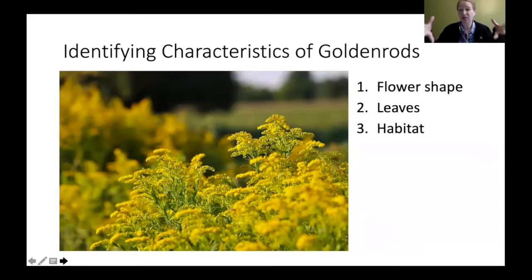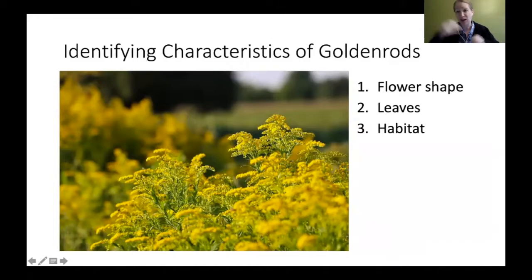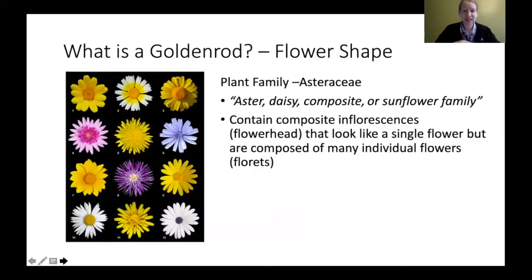When looking for the characteristics of a goldenrod, you need to really look at three main things: flower shape — that's a great way to help narrow down what species you have — the leaves, and the stems. You also want to look at habitat, meaning where they're growing. Those are the things you really want to look for when identifying goldenrods.